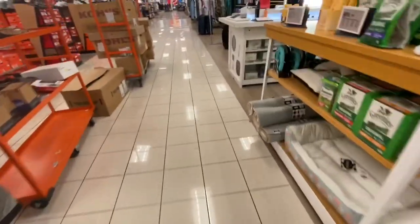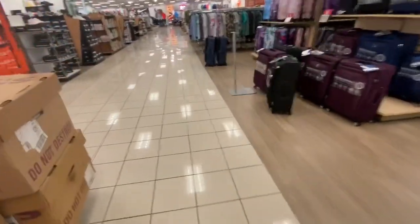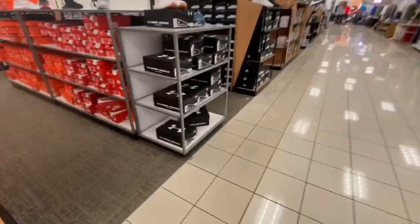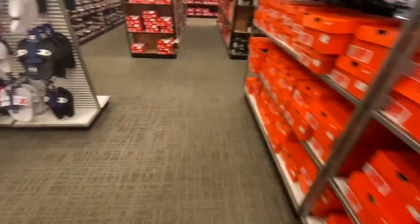Now Kohl's always has some really cute shoes, it's just whether they're on sale or not. Because their prices sometimes are good, but if they're not on sale, they're really not any different than any other place.